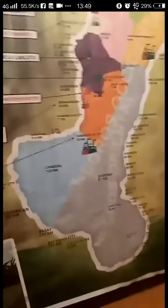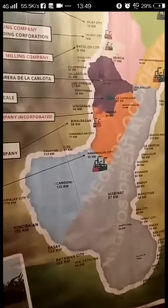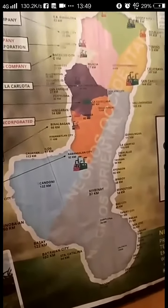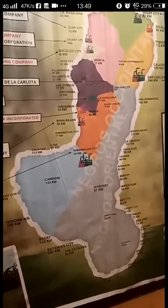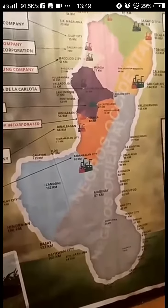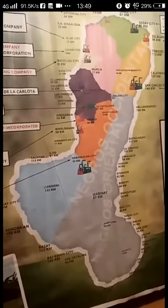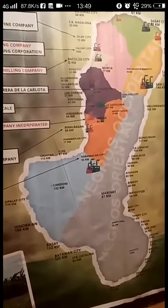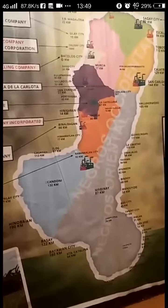I'll just do this map of Negros Occidental. Negros Occidental here — looks like this is a Sak Medjas. Look at its shape — it has 21 towns and 13 component cities.